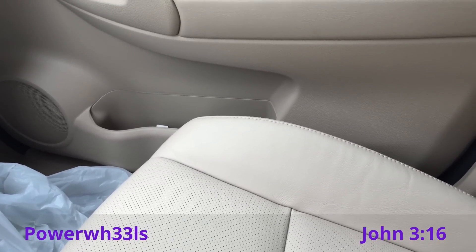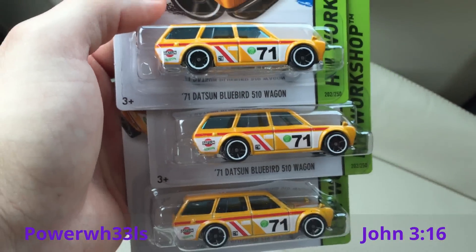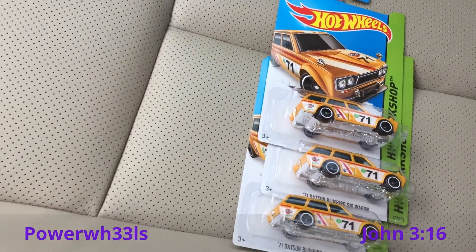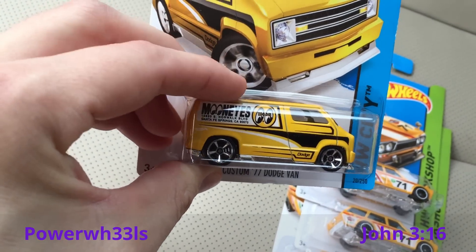I went to a Dollar Tree and they had a bunch of Hot Wheels. I found three Bluebird wagons so I picked those up. At that same store I also picked up this Dodge Van Moon Eyes. I have the super version of this but I didn't have the regular version.